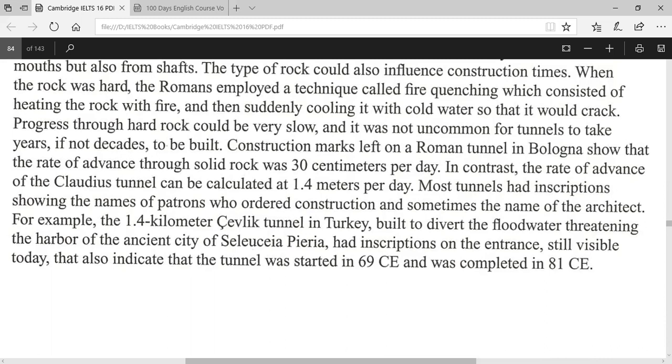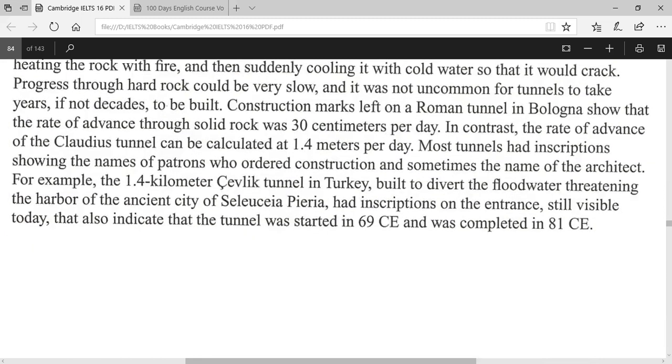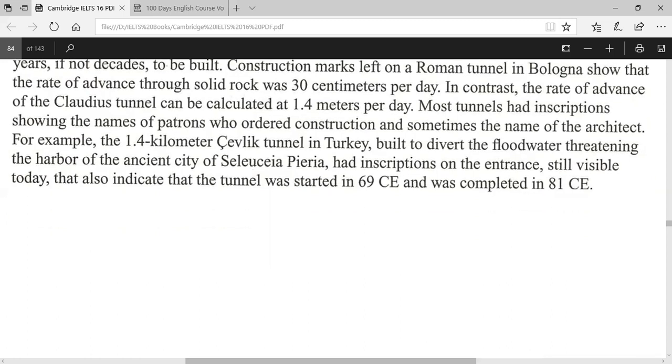The type of rock could also influence construction times. When the rock was hard, the Romans employed a technique called quenching, which consisted of heating the rock with fire and then rapidly cooling it with cold water so that it would crack. Progress through hard rock could be very slow, and it was not uncommon for tunnels to take years, if not decades, to be built. Construction marks left on a Roman tunnel in Bologna showed that the rate of advance through solid rock was 30 centimetres per day.